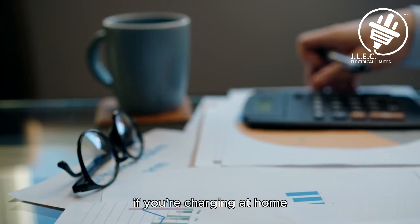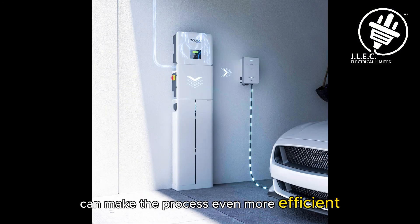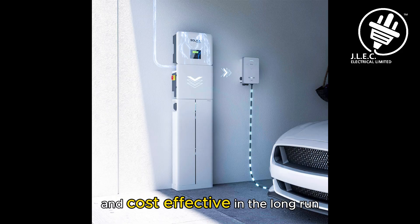If you're charging at home, investing in a smart EV charger and home battery system can make the process even more efficient and cost-effective in the long run.